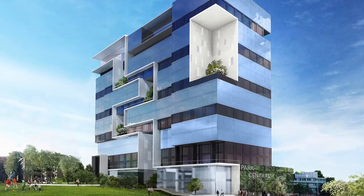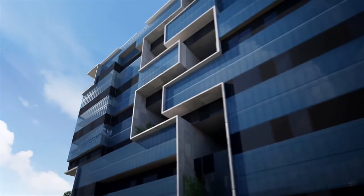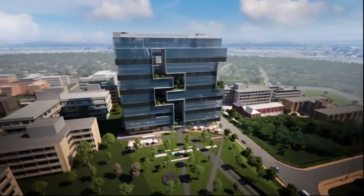Park Central is the latest iconic luxury high-rise residential apartment block in Rosebank, Johannesburg.